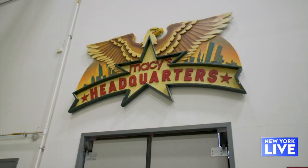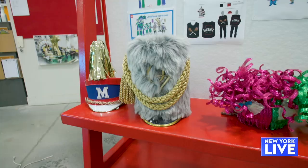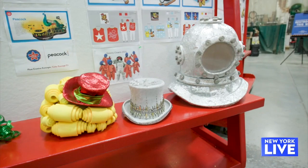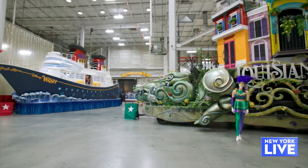Where we're standing right now is Macy's Parade Studio. This is actually where all of the design work happens and all of the fabrication happens. It's about an eight to ten month period from original idea to actual execution to the point where we're standing here today with these wonderful things behind us.